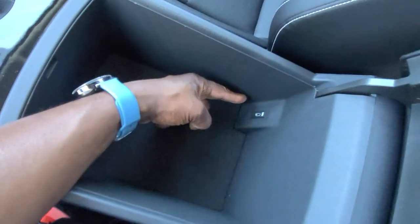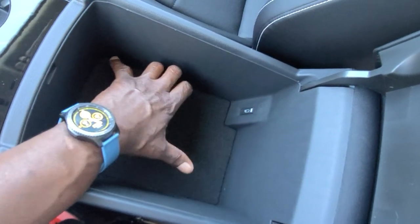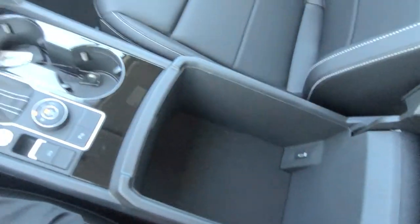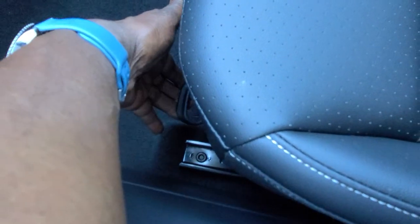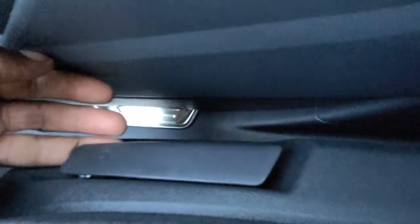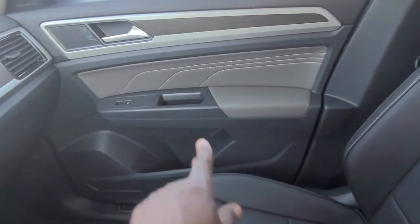The armrest has lots of storage — there's a USB-C connection right here. Nice sized armrest; you can store a medium-sized purse in here, and you can also get a drop-in safe to store valuables. Both front seats are leatherette and heated. The passenger seat is manually adjusted — lift up on this to slide the seat forward and back, and this handle adjusts the pitch of the seat back. You cannot raise or lower this seat in the SE Tech. There's an extreme close-up of the contrast stitch.